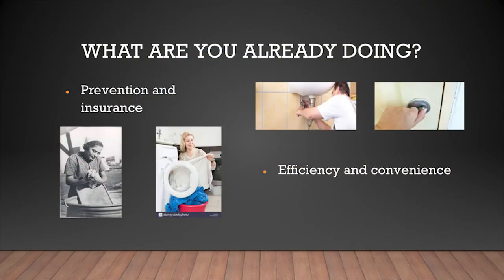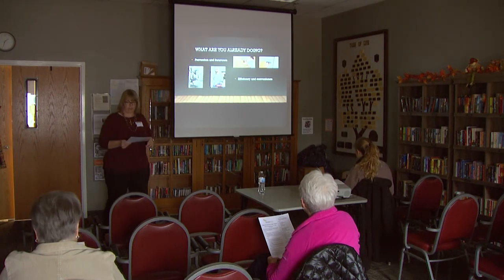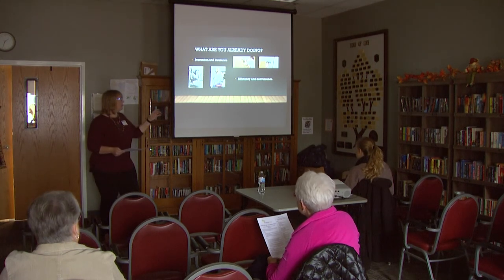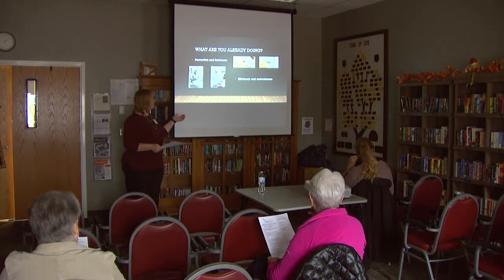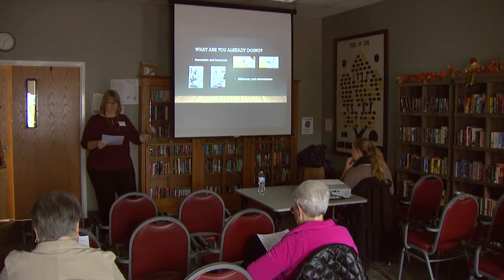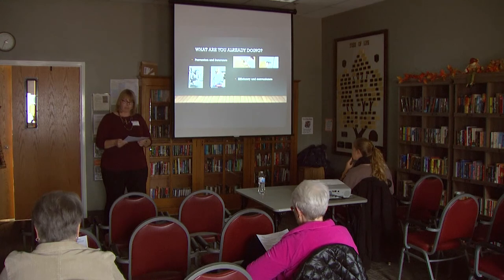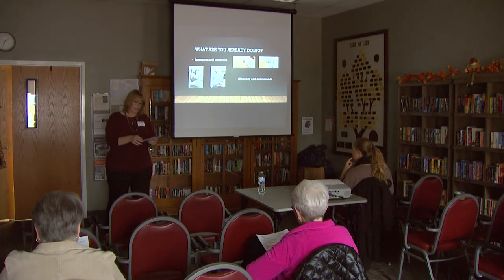We all take steps to remain safe, happy, and comfortable in our homes. We're all doing things to keep things going well. For example, we might currently be winterizing because fall is here and winter has arrived. We clean and fix things that are broken — like a leaky sink — to prevent further damage and avoid slipping on water. We keep ourselves safe by locking our doors at night, and we use things like high-efficiency wash machines instead of doing everything by hand. Whatever age we are and whatever abilities we have.